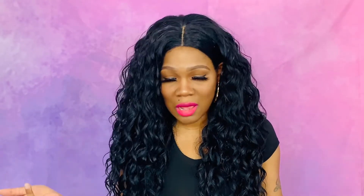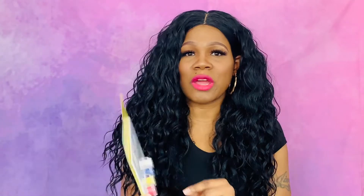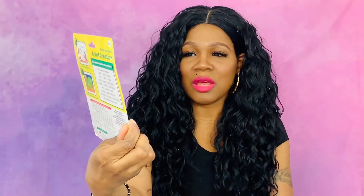I told you guys, when I get in that Dollar Tree I just be spending — and like I said, all the stuff you see me picking up I have multiple of, so they can use it and then have some for another time. I got this for my toddler son: it's a Paint Your Own Artist Creation by Crayola — a little paint canvas with the paint and paintbrush.